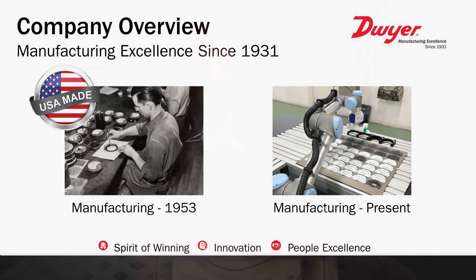Dwyer is a U.S. manufacturer. We employ over 650 people, primarily in the Midwest, with manufacturing facilities in Indiana, Missouri, and Minnesota. While our technologies may have changed, our core values instilled in our customers and employees haven't changed. Those core values include the spirit of winning, innovation, and people excellence.